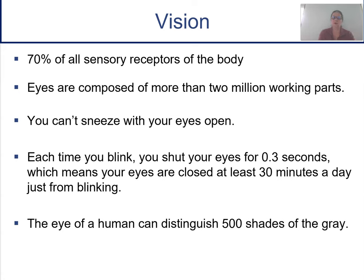In this lecture, we're going to start our study of vision with the anatomy of the eye. Some interesting trivia: about 70% of all the receptors in the body are in your eyes. Our eyes are made up of more than 2 million working parts. You can't sneeze with your eyes open. Every time we blink, our eyes are closed for about 3 tenths of a second, so we spend 30 minutes a day with our eyes closed. The eye can distinguish 500 different shades of gray.